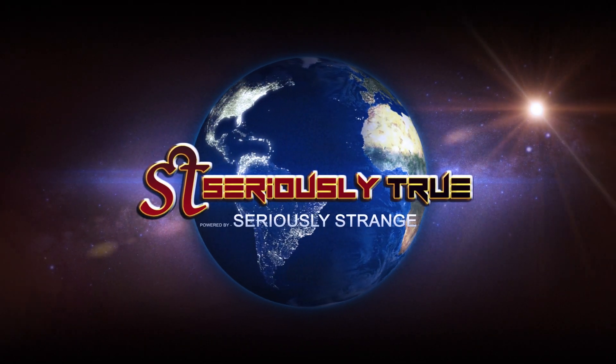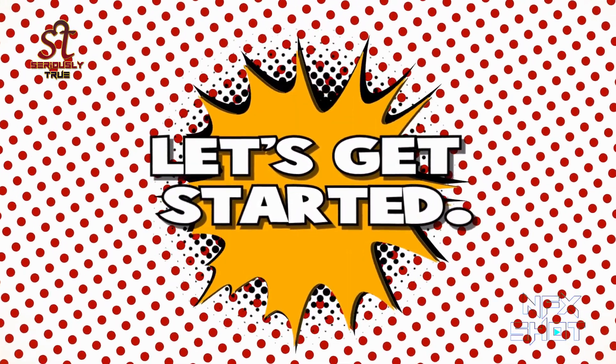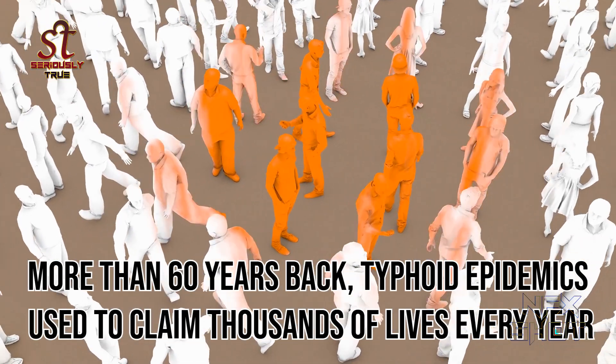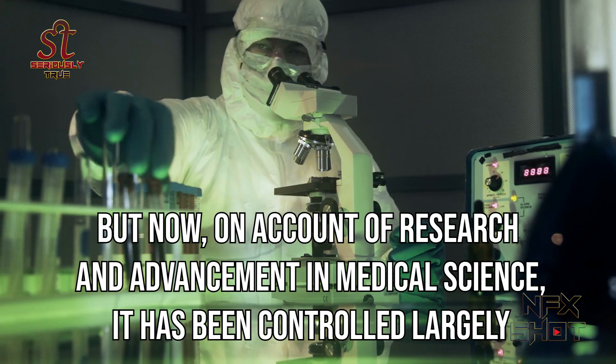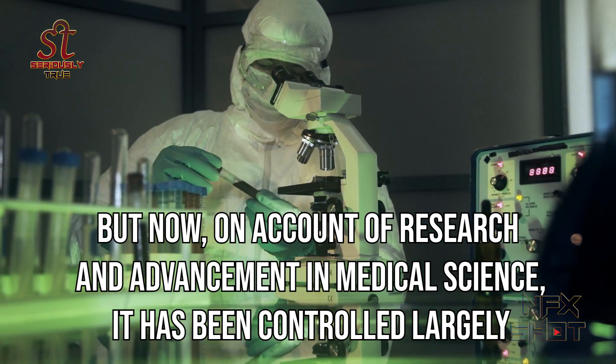Welcome back to the channel Seriously True, and today we are going to know what is typhoid. More than 60 years back, typhoid epidemics used to claim thousands of lives every year, but now on account of research and advancement in medical science, it has been controlled largely.